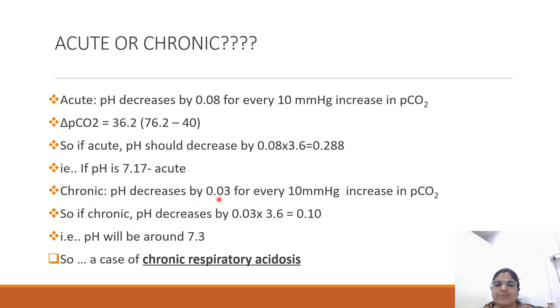In chronic respiratory acidosis, the pH decreases by 0.03 for every 10 mmHg increase in pCO2. So if chronic, the pH decreases by 0.03 × 3.6, that is 0.10, so pH will be around 7.3. Here the pH is around 7.3, so it is a case of chronic respiratory acidosis.